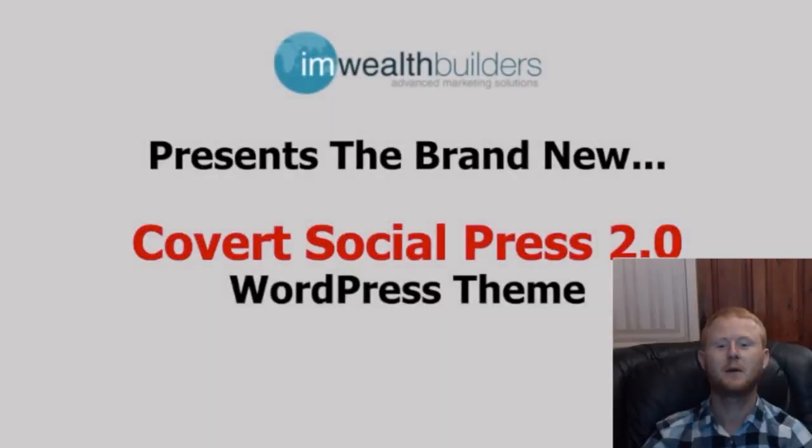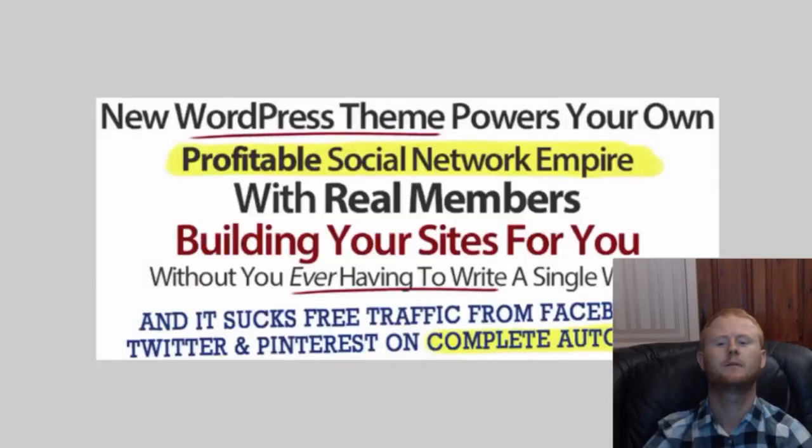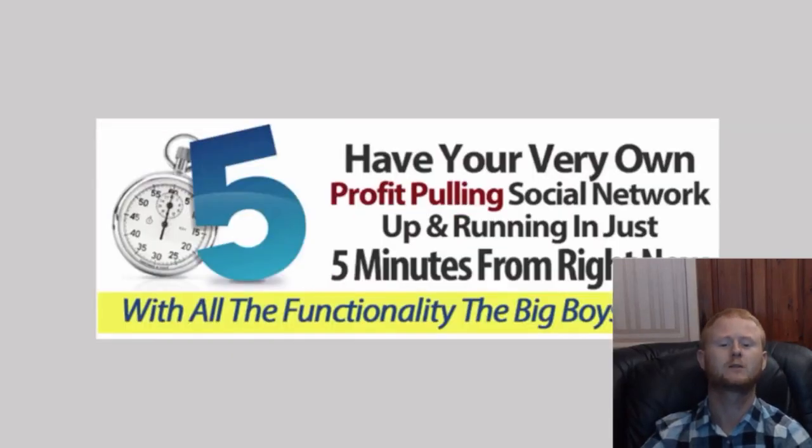Do you want to know how a brand new WordPress theme will give you your very own online social network empire immediately? With real members. And it gets even better — it builds your sites on autopilot without you ever having to write a single word. And if that hasn't amazed you, it also sucks free traffic from Facebook, Twitter and Pinterest automatically.